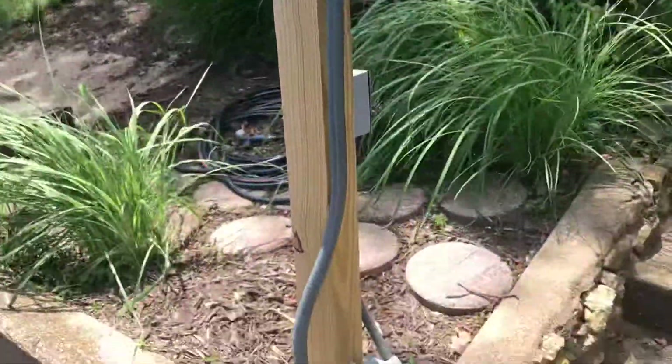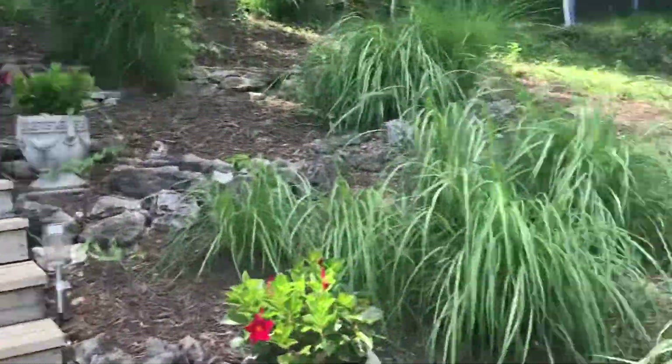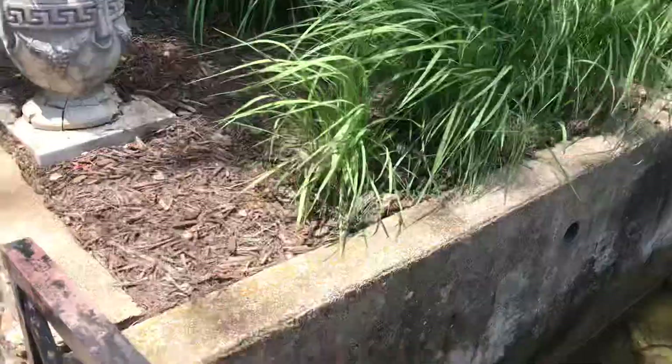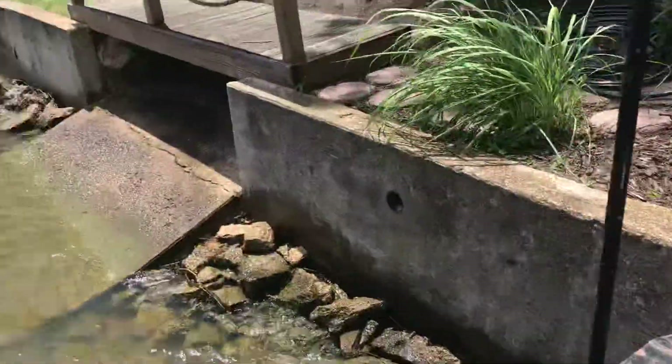Done some work to the electric — not sure if it's up to code or not. Decent landscaping. The seawall looks good. I think it's got 60 feet of lake frontage here.